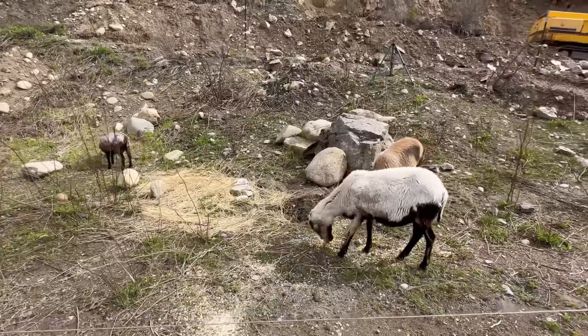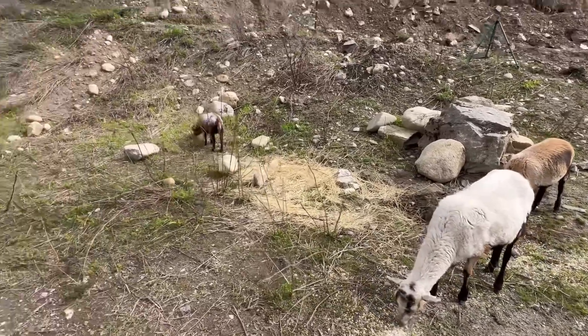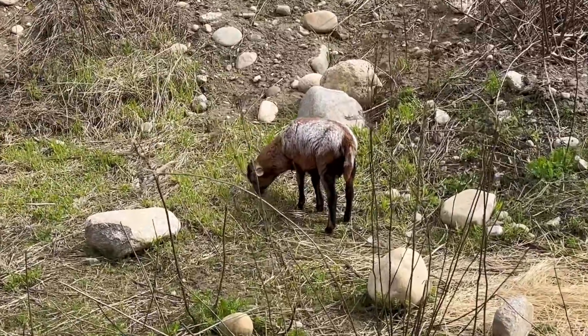We got everybody in pretty easily this time. The grass is starting to get a little bit thicker over here, so they are loving that.